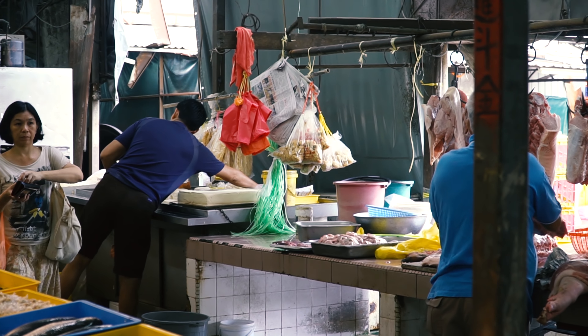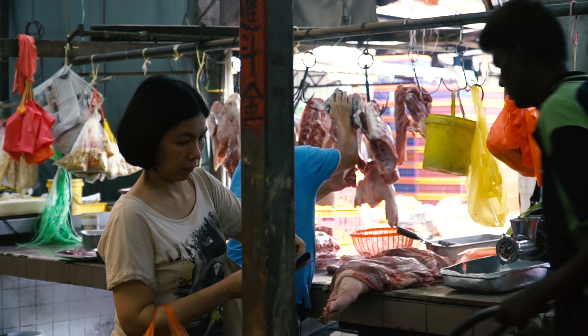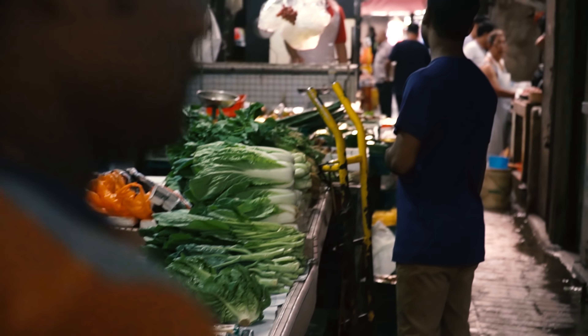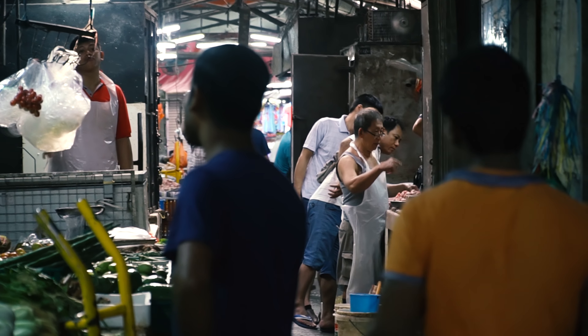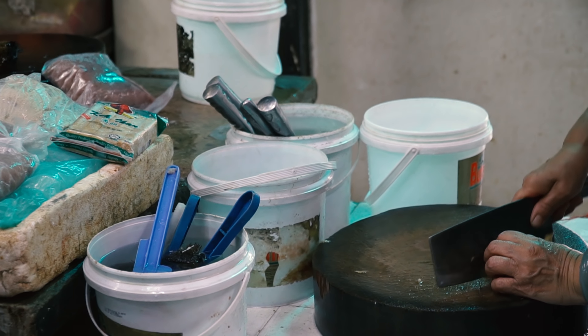We're in the wet market and you can see people - we got here early so people are just getting ready for the day. Preparing their stalls, cutting up the meat and vegetables. Nobody's really buying or selling right now, everybody's just getting ready. It's kind of nice to get out early and see people working and beginning the hustle and bustle of a long day.